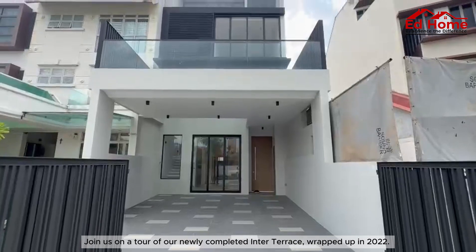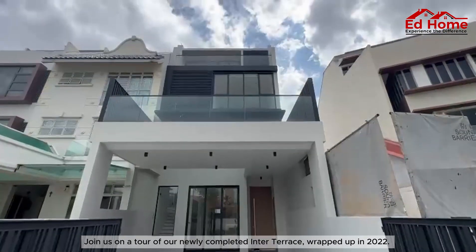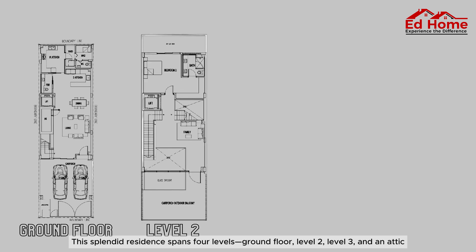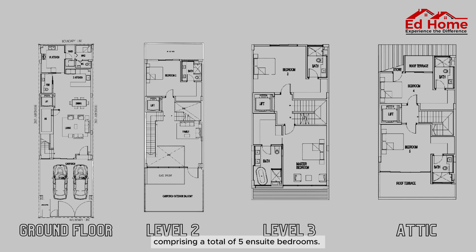Join us on a tour of our newly completed inter-terrace, wrapped up in 2022. This splendid residence spans four levels — ground floor, level two, level three, and an attic — comprising a total of five en-suite bedrooms.